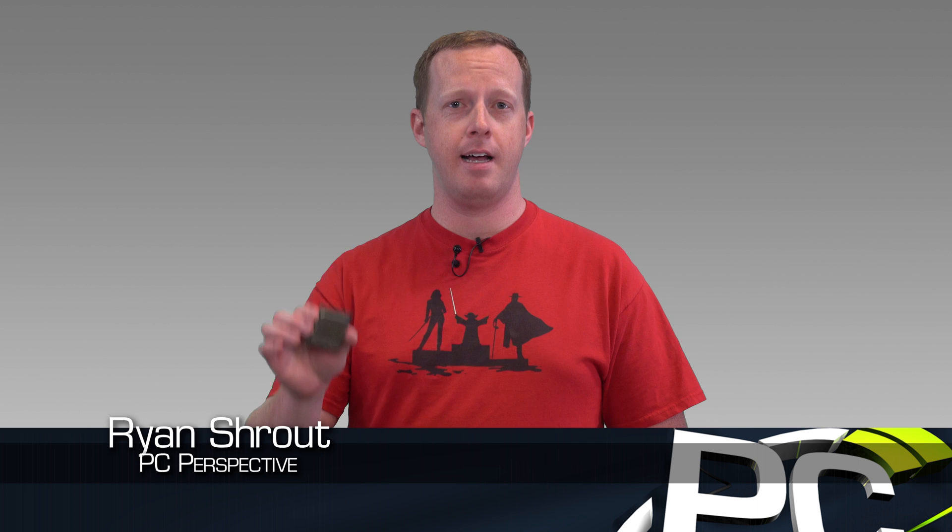Hey everybody, welcome to PCPerspective. I'm Ryan Shrout here today to talk about this guy. This is the Intel Core i9-7900X processor — the newest flagship part from Intel in their HEDT high-end desktop product line.